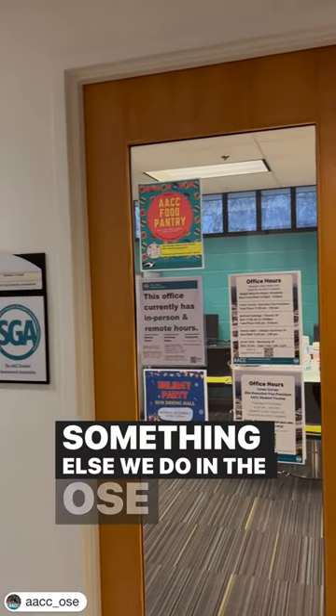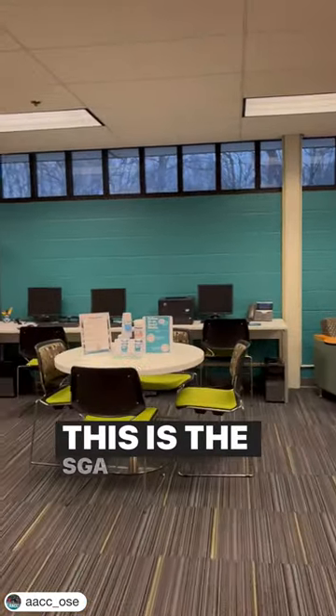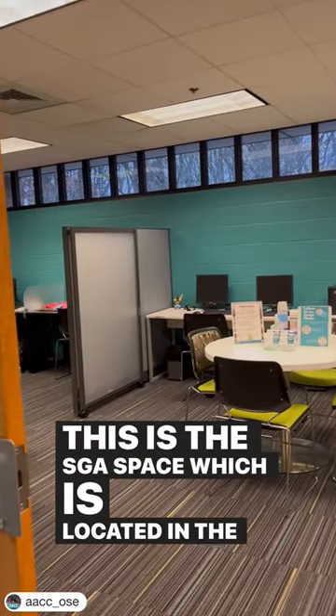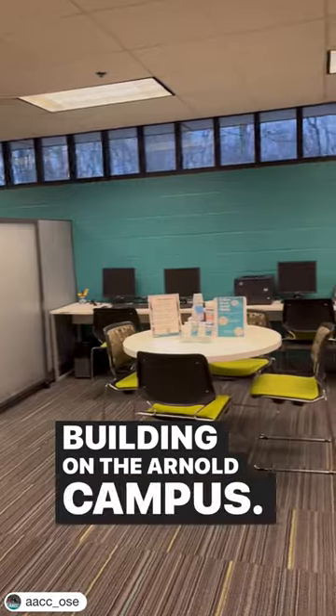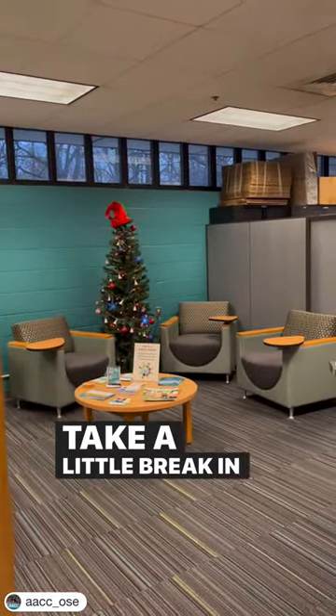Something else we do in the OSE is oversee all clubs and organizations. This is the SGA space, which is located in the Student Union building on the Arnold campus. You're welcome to come hang out here with your friends and take a little break in between your classes.